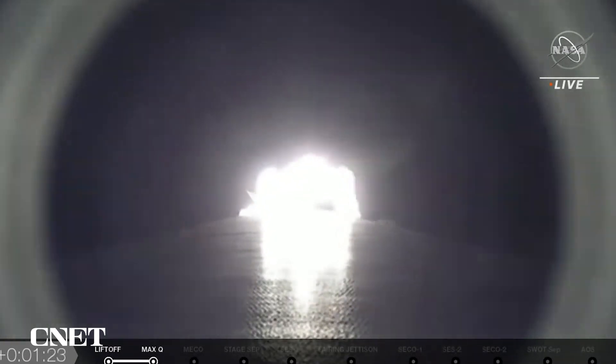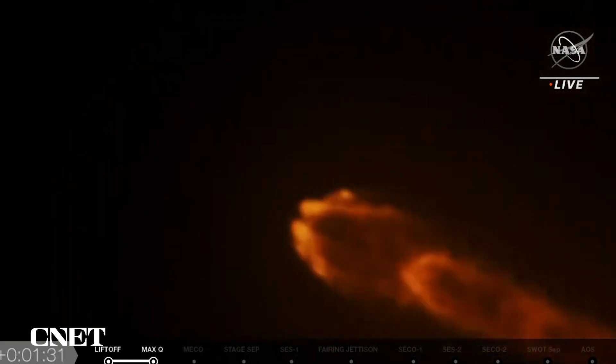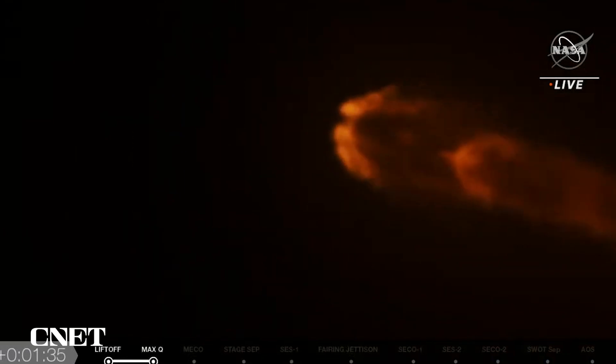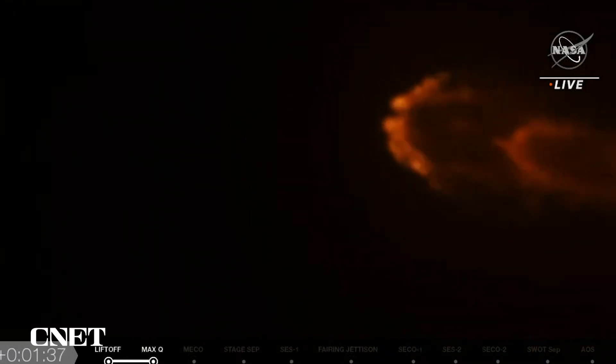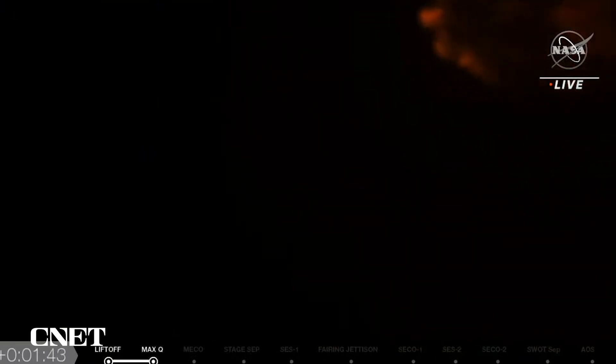Next call-outs are going to come. MECO engine chill — which means getting the second stage engine ready to start — which means we'll be coming up on stage separation shortly, followed by stage 2 ignition. We see this beautiful shot of all nine Merlin engines lit up. That's what 1.7 million pounds of thrust looks like.